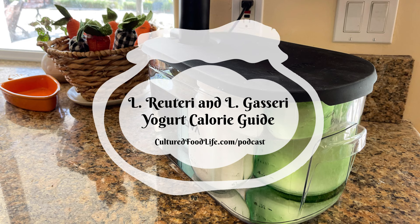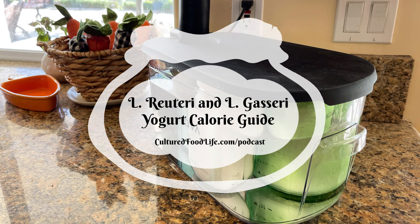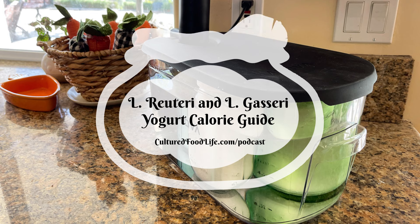Welcome to the world of probiotic foods. This is Cultured Food Life with your host, Donna Schwenk. Welcome, everybody. Thanks for joining me.